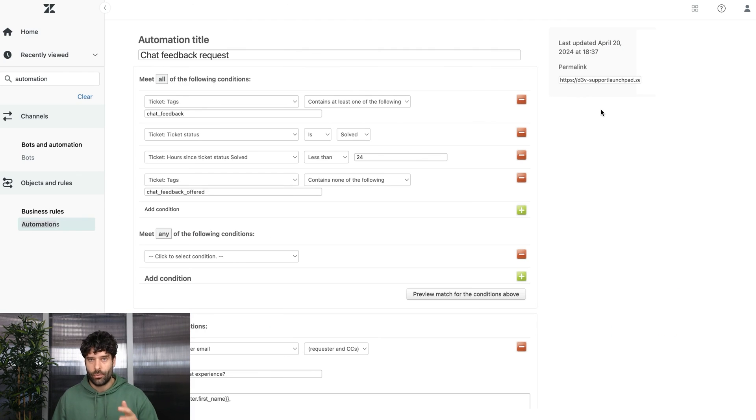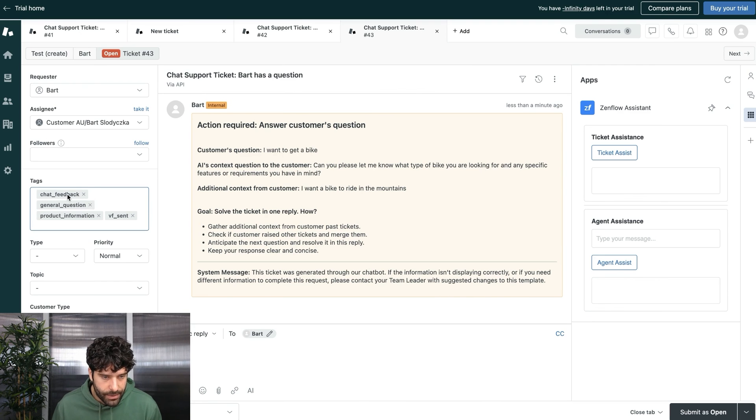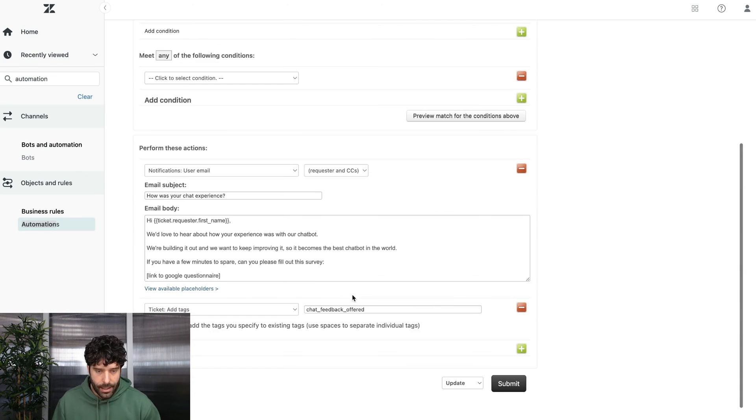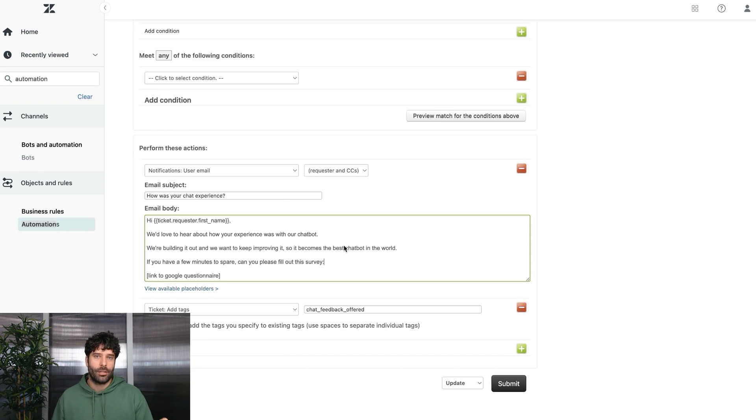One final thing: the 'chat_feedback' tag is sent in all API calls to identify tickets submitted through the chatbot. You can use this tag in Zendesk to trigger an automation that sends customers a questionnaire asking for feedback on their chatbot experience — a great way to continuously improve your chatbot. Thanks for watching the tutorial — there you have it, a better ticket submission process for your chatbot. Feel free to download the template, join the VoiceFlow Discord, and check out Zenflow in the Zendesk marketplace.